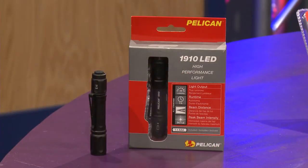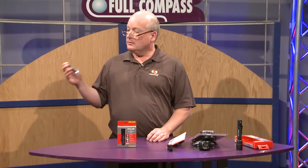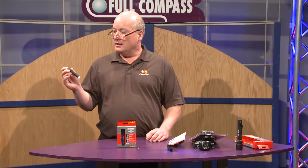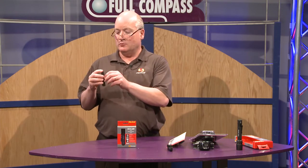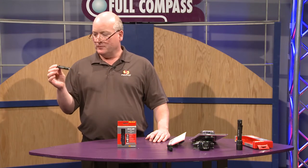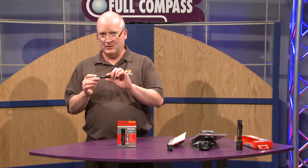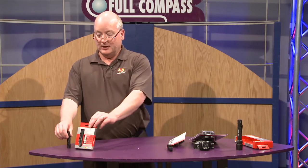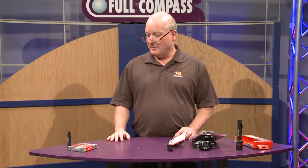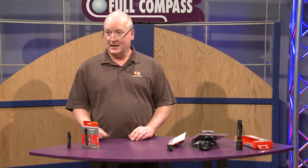The first light we'd like to focus on is the 1910. It's going to throw you 39 lumens for an hour at 62 meters. It accepts a triple-A battery. It's got a tail switch and a robust clip that you can clip on yourself. It's etchable, so if we need to put a company name or product name on it, we'd be happy to do that for you. Available to you through Full Compass here in Madison, Wisconsin — the 1910 high-performance LED light.